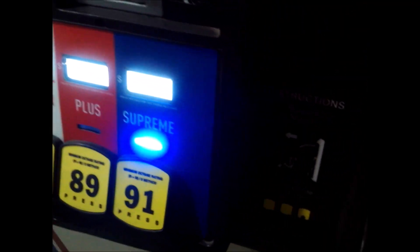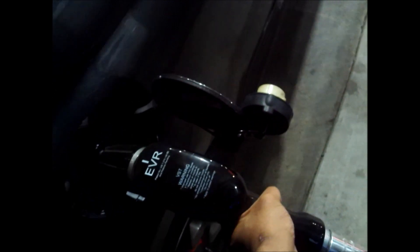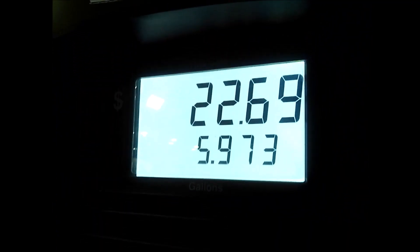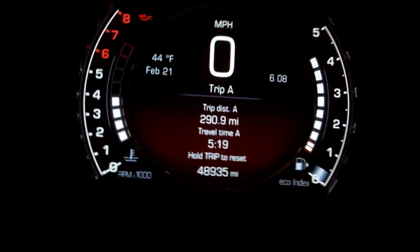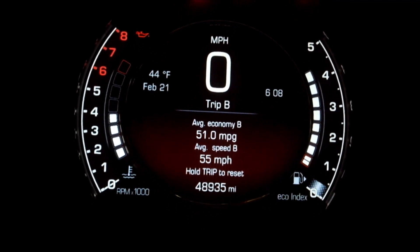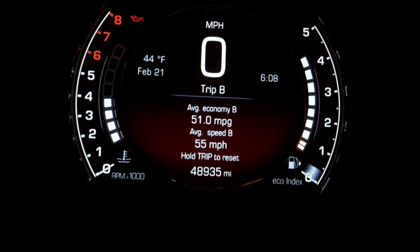I'm here at the best truck stop. $3.79 for premium — two-click method. 5.973 gallons added. Traveling 290 miles cost me $22.69. Actual fuel economy: 48.7 mpg — not 50, but pretty close, just 1.3 mpg away. According to the computer I got 51, though.